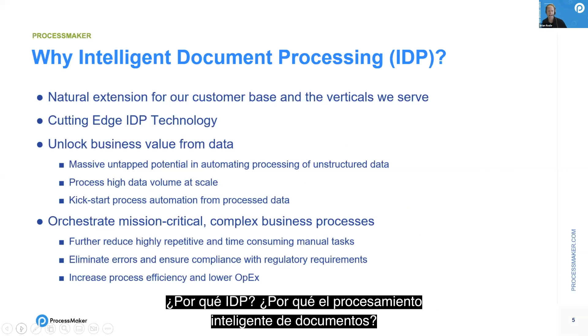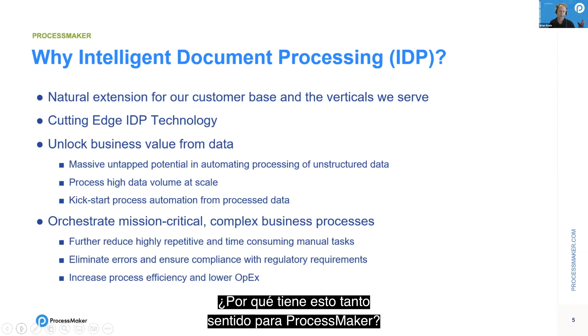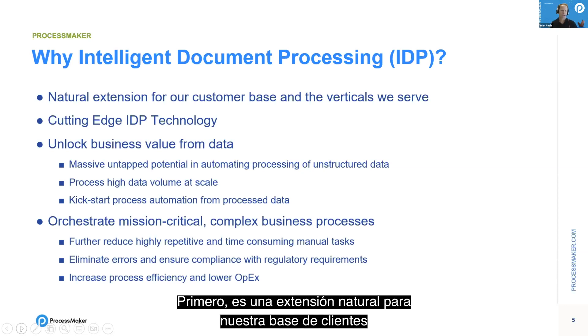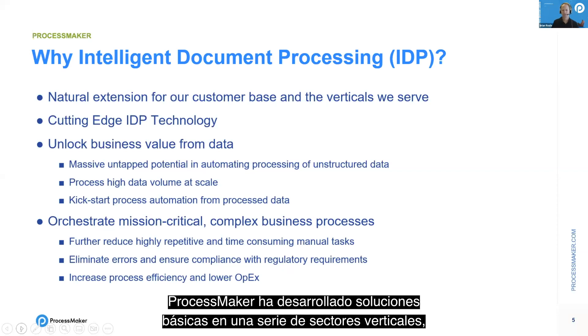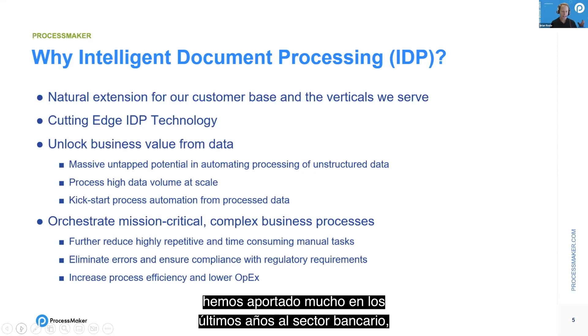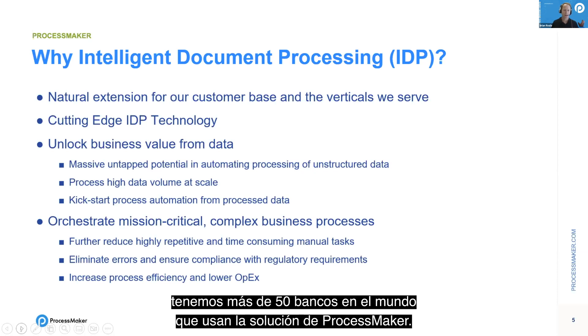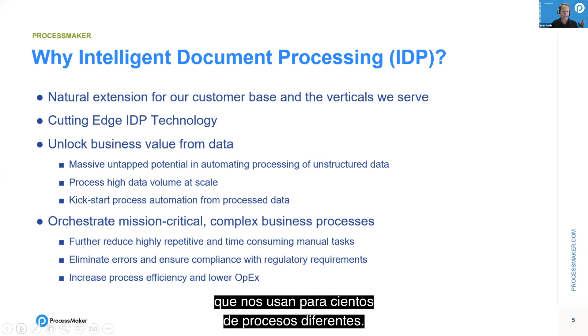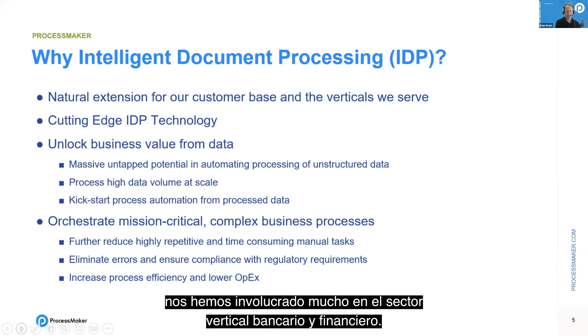Why IDP? Why intelligent document processing? Why does this make so much sense for ProcessMaker? First, it's a natural extension for our customer base and the verticals we serve. ProcessMaker has developed core solutions in a number of verticals. We've done a lot in banking — more than 50 banks globally using ProcessMaker. In the last couple years, we began developing a true end-to-end solution for account opening, both commercial and retail, mostly focused on mid-market banks in the US.